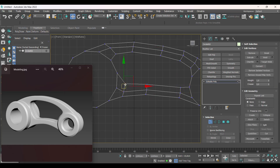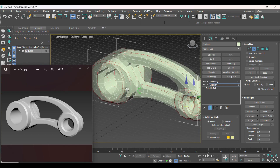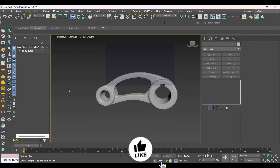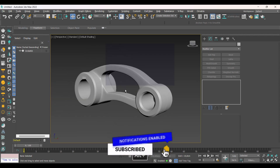What's up guys! In today's video, I show the modeling process of our hard surface piece. Welcome! My name is Igor Mota, and if you're looking to improve your 3D modeling skills, you're in the right place. Leave your like and subscribe to the channel so you don't miss the next lessons. Let's get started!